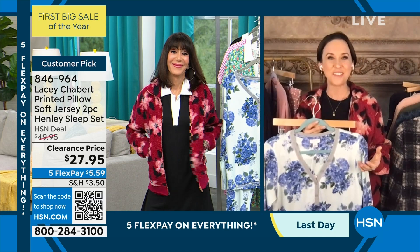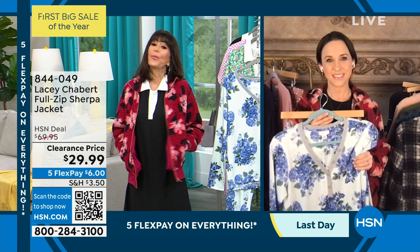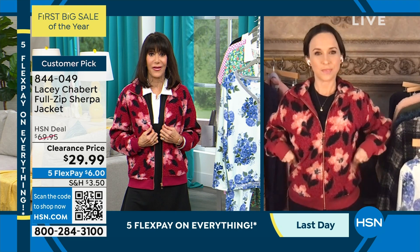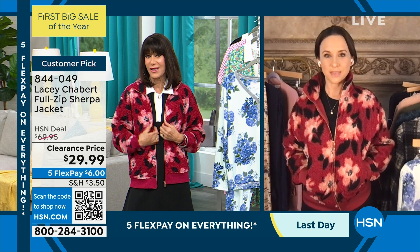Okay, item number 846964 — but the jacket. So we're both wearing the jacket. This is it, this is the only one left. It was saved and marked down, as you can see — customer pick at $69.95. We sold a lot of them at $69.95. It's $29.95 today. And $1,600 spoken for — but we still have all the sizes in this fabulous sangria, Lacey.